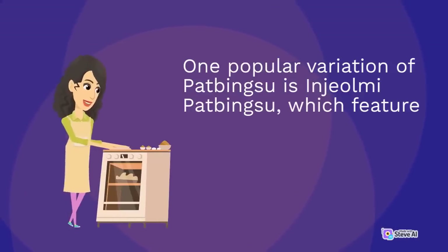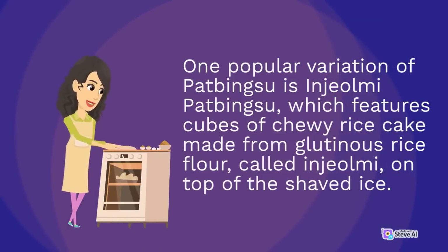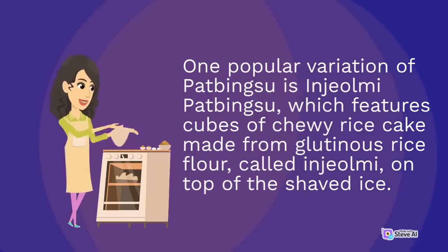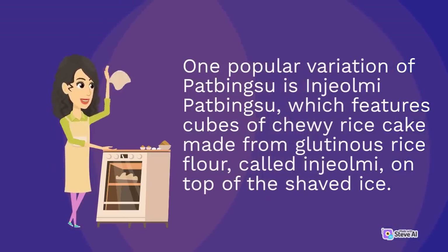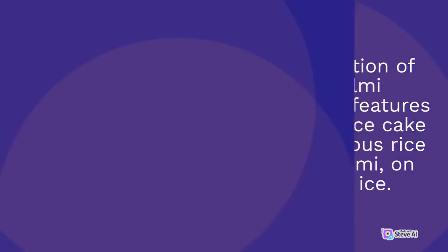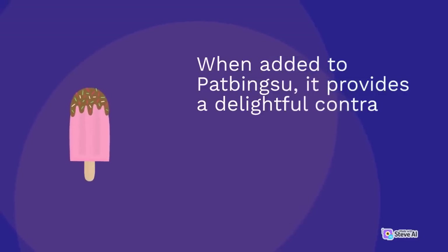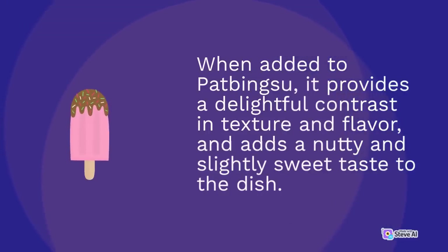One popular variation of pat bingsu is injami pat bingsu, which features cubes of chewy rice cake made from glutinous rice flour, called injami, on top of the shaved ice. Injami is a traditional Korean snack that is often eaten on its own or used as an ingredient in other desserts. When added to pat bingsu, it provides a delightful contrast in texture and flavor, adding a nutty and slightly sweet taste to the dish.